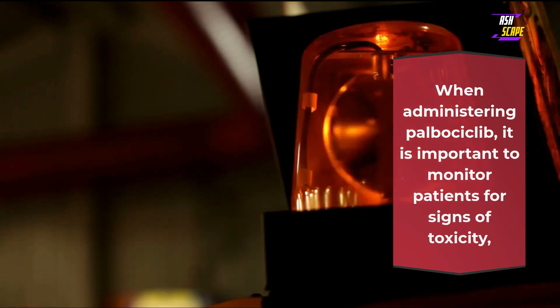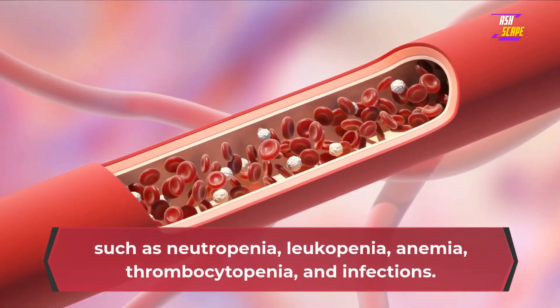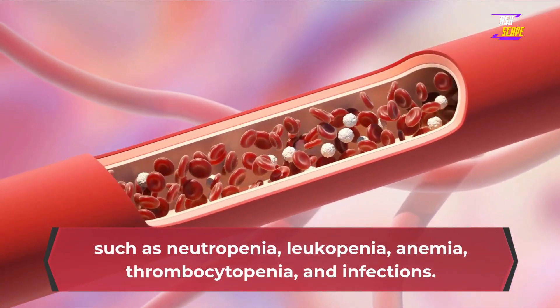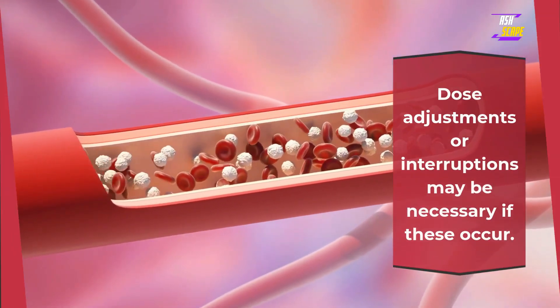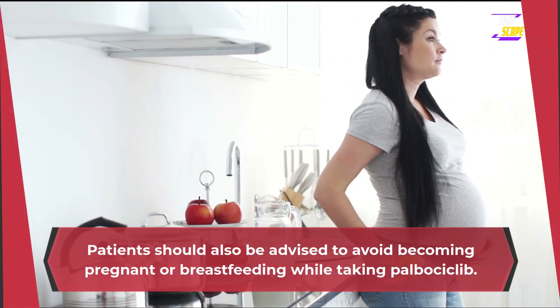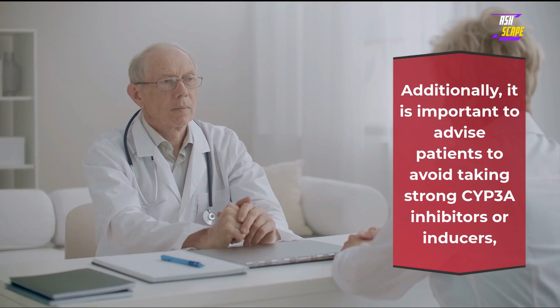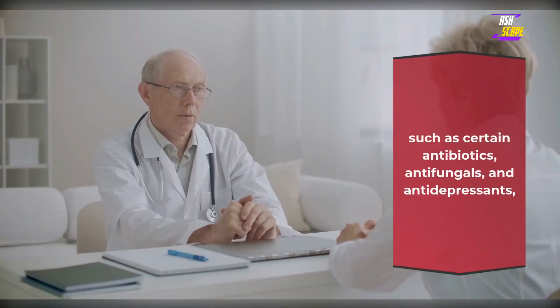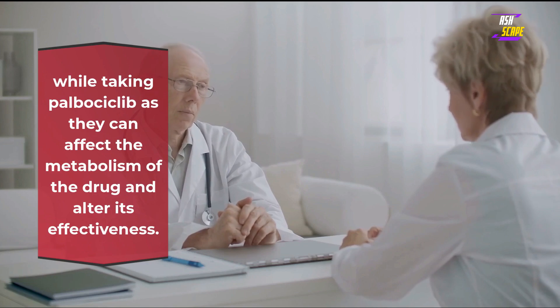Precautions. When administering palbociclib, it is important to monitor patients for signs of toxicity such as neutropenia, leukopenia, anemia, thrombocytopenia, and infections. Dose adjustments or interruptions may be necessary if these occur. Patients should also be advised to avoid becoming pregnant or breastfeeding while taking palbociclib. Additionally, it is important to advise patients to avoid taking strong CYP3A inhibitors or inducers, such as certain antibiotics, antifungals, and antidepressants, as they can affect the metabolism of the drug and alter its effectiveness.